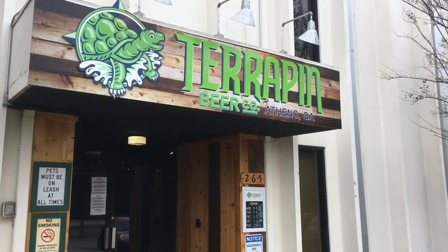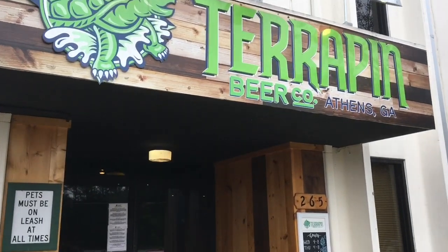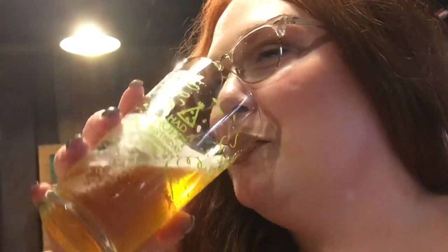Hey everyone, welcome back to another episode of Beauty and Brew. Today we are going to be touring the Terrapin Brewery and also celebrating my 30th birthday. If you are interested in learning a little bit more about the brewing process and some cool fun facts from our tour guide Grace, please keep watching.